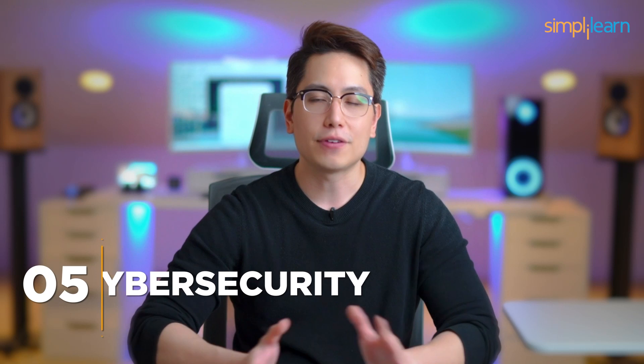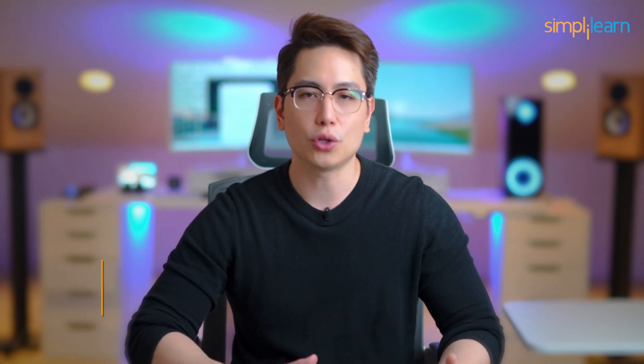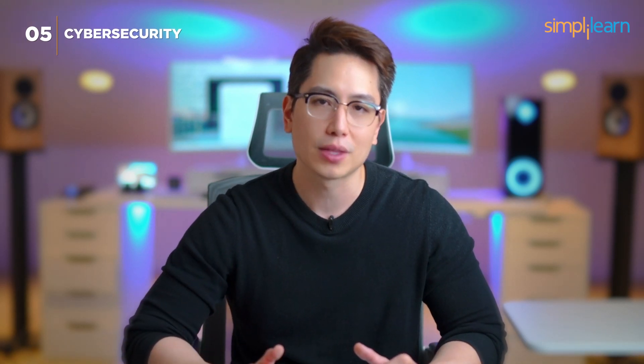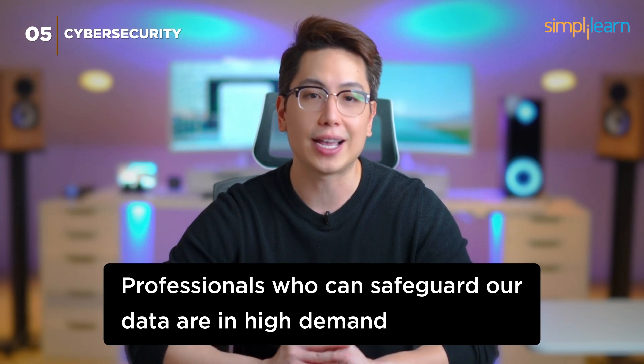Number 5: Cybersecurity. Protecting our digital world is more crucial than ever, and that's why cybersecurity takes the fifth position. With the increasing number of cyber threats, professionals who can safeguard our data are in high demand.